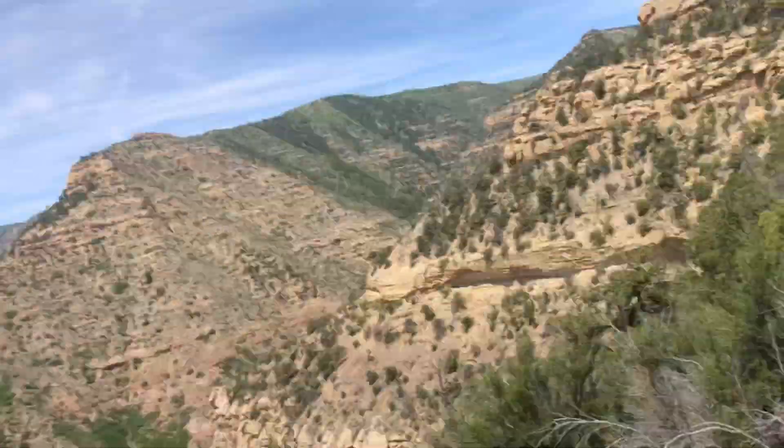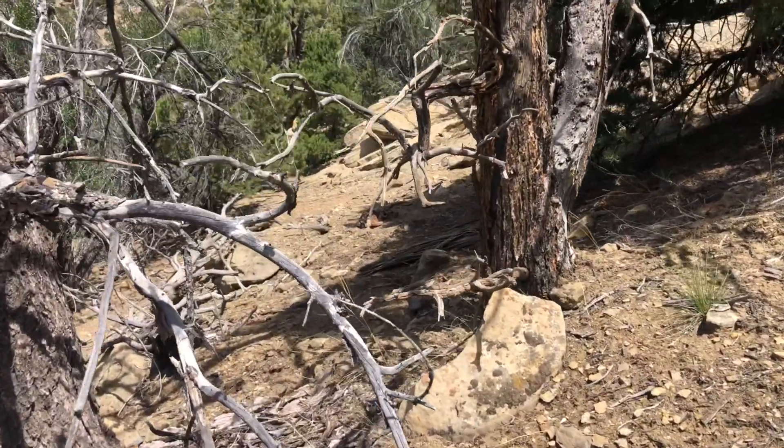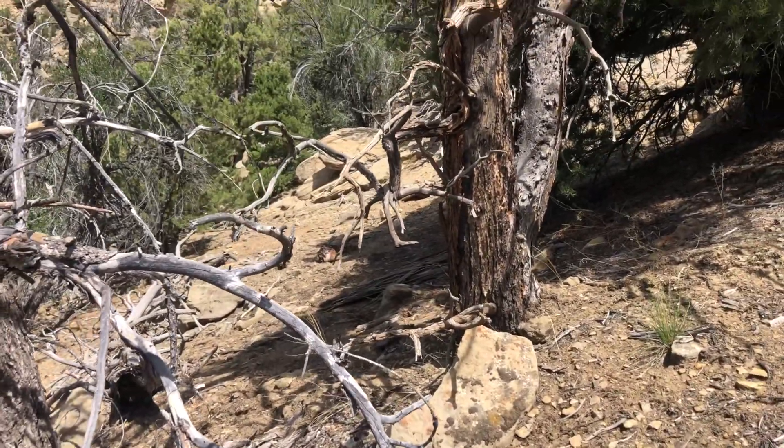That doe is right here — we're gonna get up on her and see if she's got one fawn or two fawns. We got the fawn spotted right there. Lucas is gonna go catch it, nice and easy.